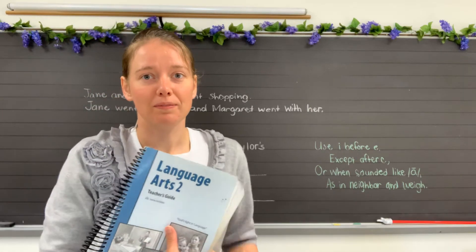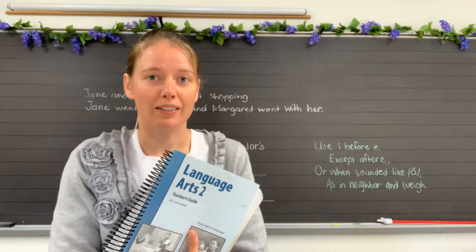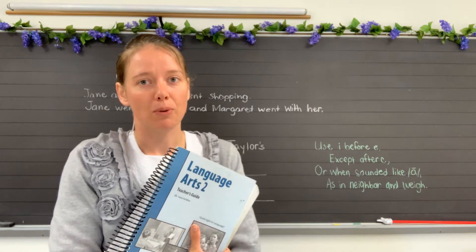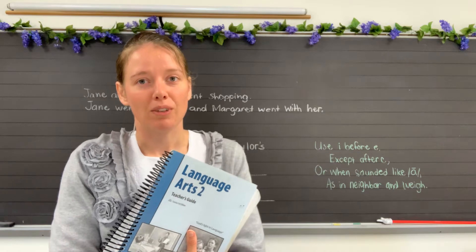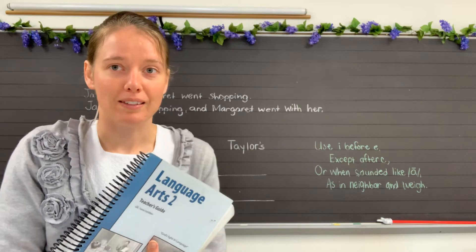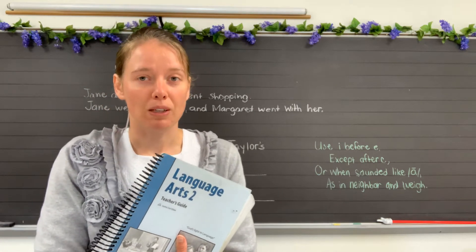Good morning, second grade. Welcome to language class again. Today we have some more about your book report, so hopefully you had time to read all of your book, and we'll talk about that some more. Let's first of all do some review here.